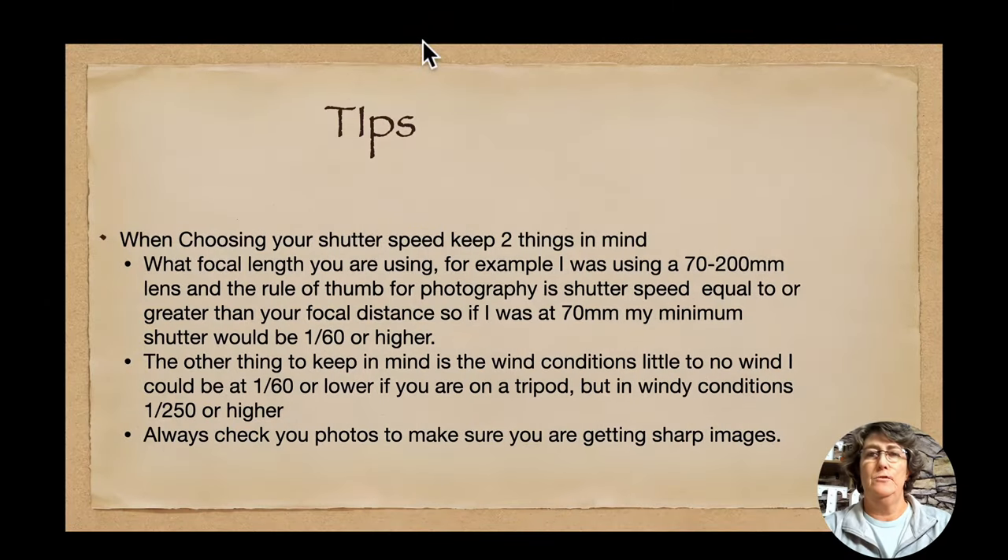Don't forget to screenshot these so you can save them for later. When choosing your shutter speed, keep two things in mind. Number one, your focal length — if you are shooting at 70 millimeters, I know I would need to be at 1/60th of a second or higher; 1/100th would probably even be better. The other thing to keep in mind is wind conditions. With little or no wind you can be at 1/60th of a second, or even slower on a tripod. But in windy conditions you really need to be at 1/250th of a second or higher. Always check your images on the back of your camera or through your viewfinder to make sure you are getting sharp images before moving on to the next subject.